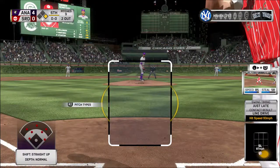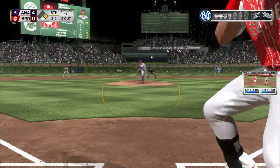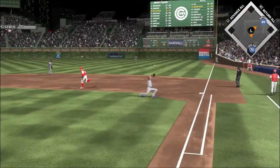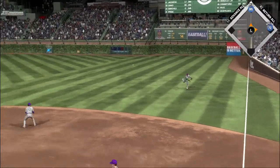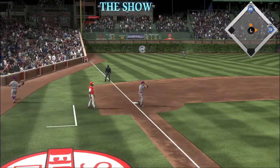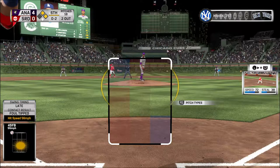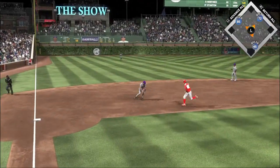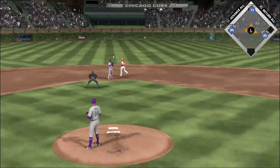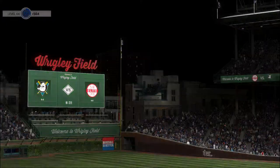Ready for another chance, Andrew Benintendi — one thing about him, he's an absolute grinder at the plate. You can count on him battling every chance he gets, and that's through for a hit. The runner will go no further than second as there are two. On the ground to third — scooped up, and the two-out threat will not come to pass as the inning is over.